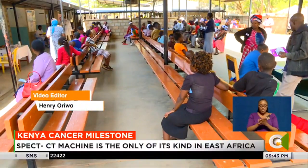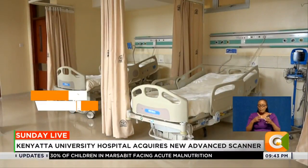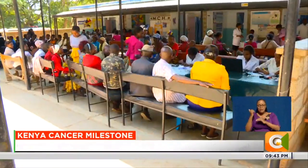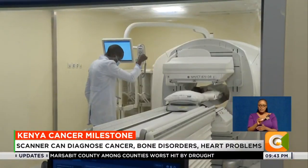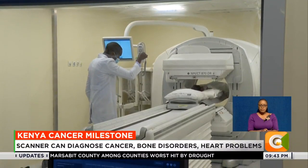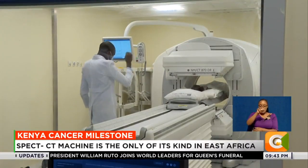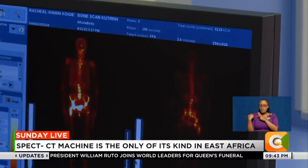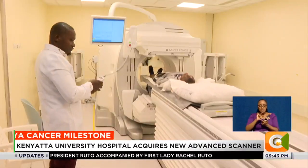Access to quality, affordable, and effective essential healthcare services without driving families into poverty is one of the key pillars of universal health coverage. The global burden of disease ranks Kenya at an approximate UHC index of 50 percent. It is hoped that setting up the SPECT CT machine in a public hospital and having costs covered by the national health insurer NHIF will help Kenya strengthen her health systems and reduce out-of-pocket expenditures.